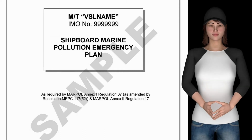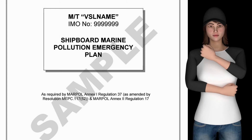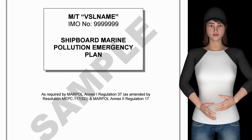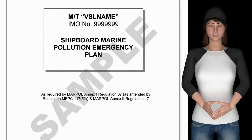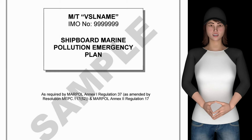MARPOL Annex 2 Regulation 17 requires every chemical tanker of 150 GT and above to carry an SMEP. The scope of this plan is to provide guidance on the actions to be taken if a spill of oil or noxious liquid substance has occurred or is likely to occur.